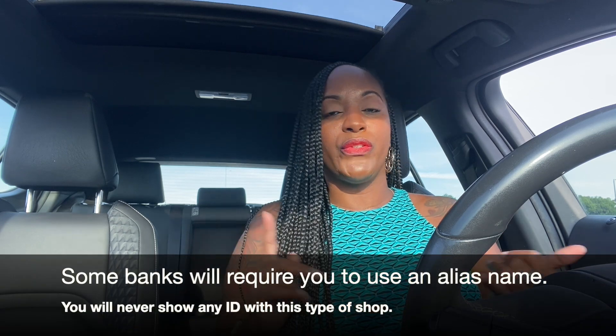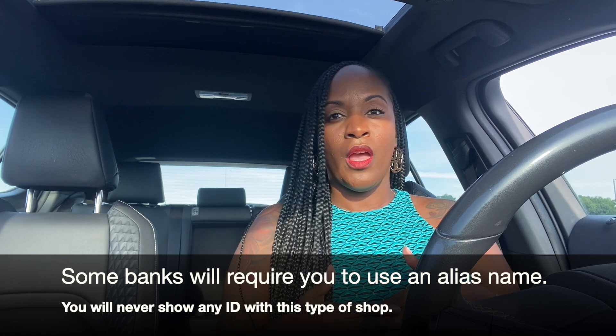This is simply inquiring about the different checking accounts. There are several scenarios to choose from — for example, you're new to the area and looking for a new account, or you're dissatisfied with your current bank. The scenario I'm going to use is that I'm dissatisfied with my current bank. So we're going to head over to a random bank and do the shop.